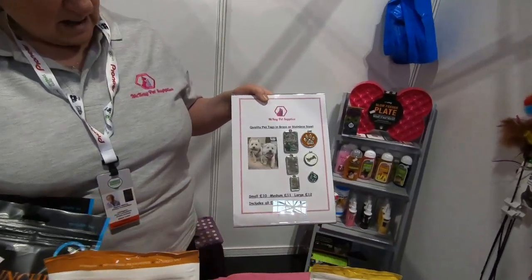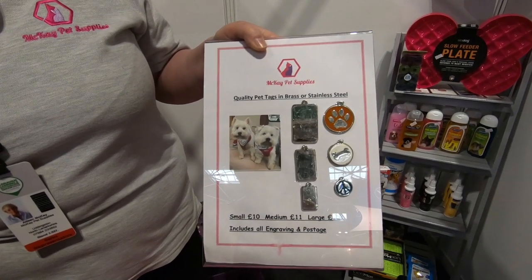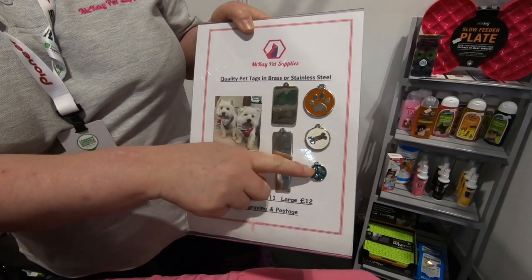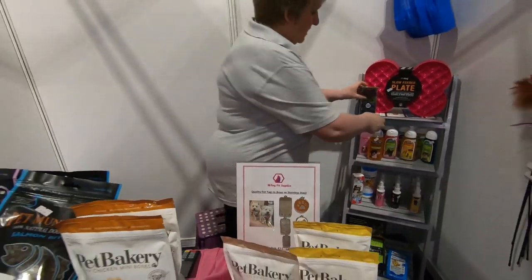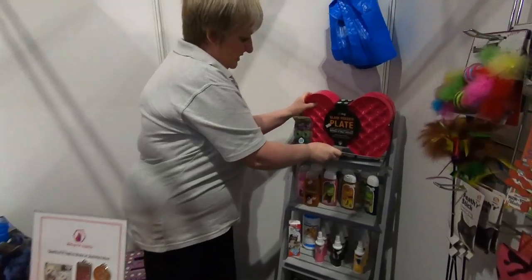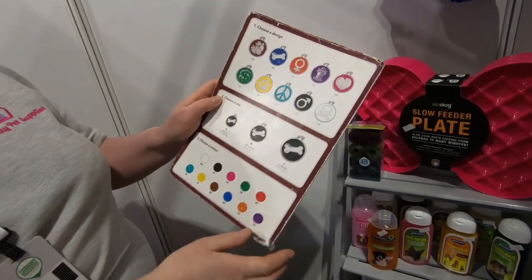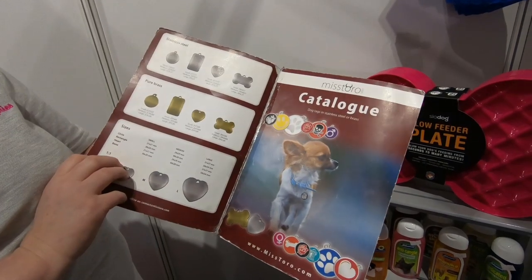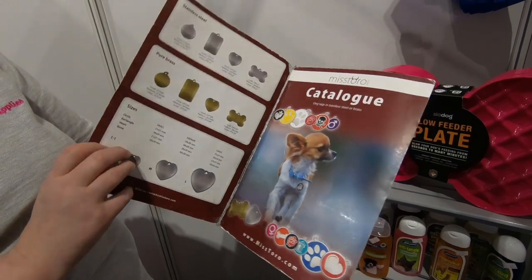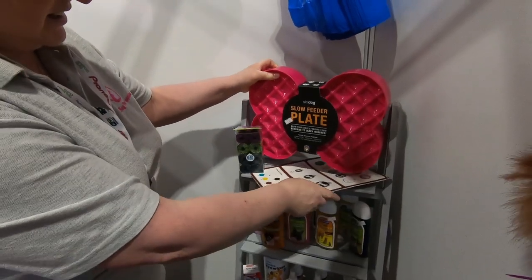Dog tags — Poppy's got one of those. She's got the one with the paws, the medium or small one. They come in different designs, different sizes, different colours. And they are really nice quality as well — stainless steel and brass. They come from Denmark. They are excellent tags.